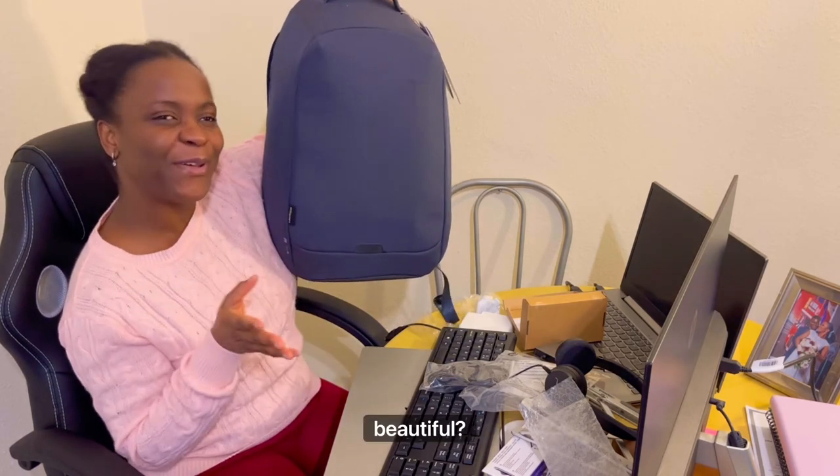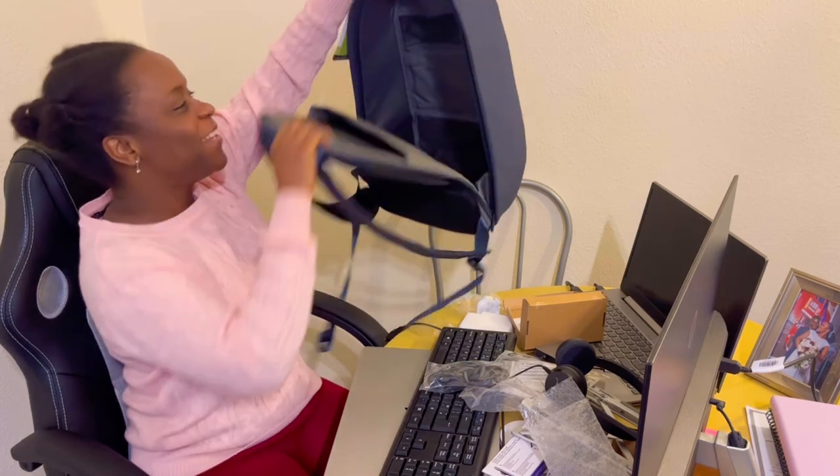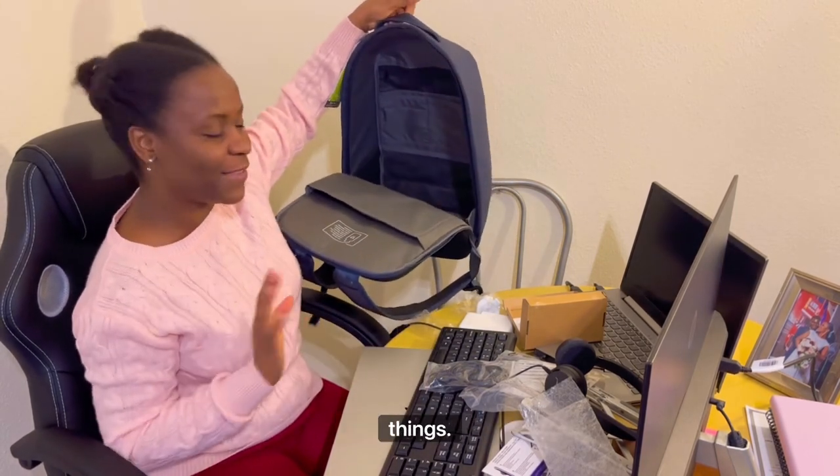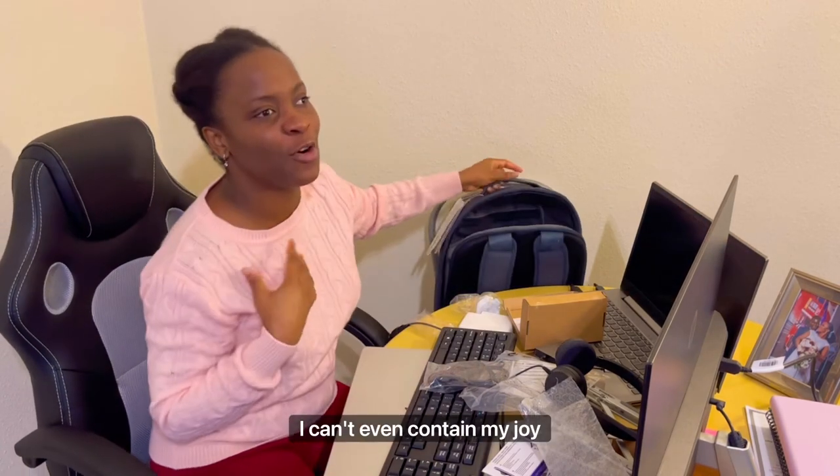And last but not least, there's a beautiful, very spacious backpack for all of these beautiful things.